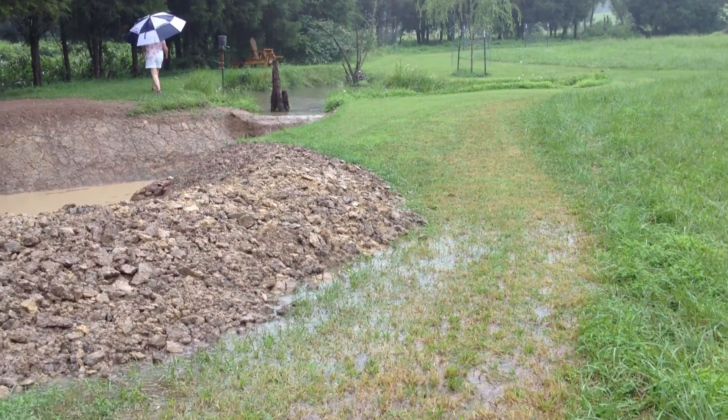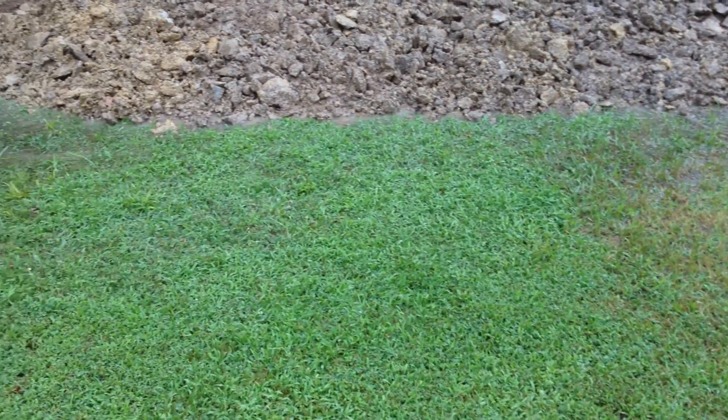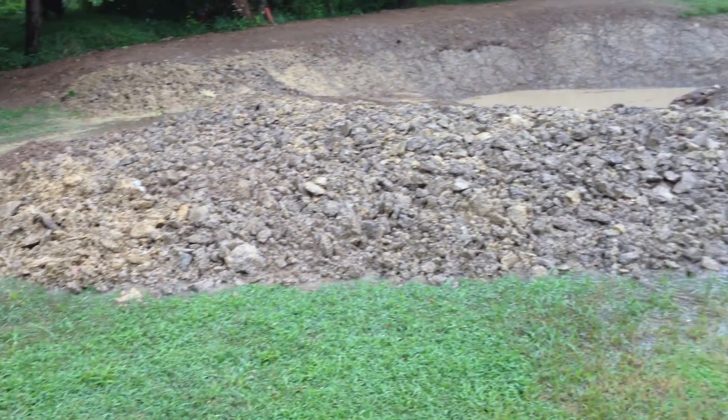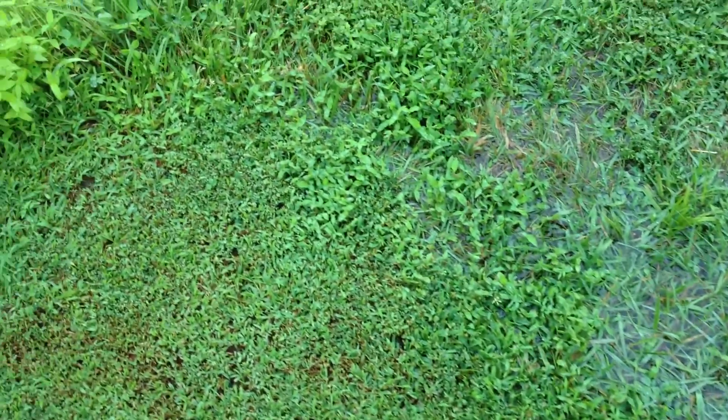Lots of runoff. Can't get to the pond because of the berm. I guess that's okay, but... maybe not. There's water feeding in from the meadow too.